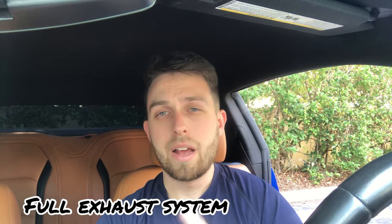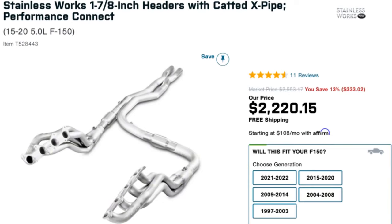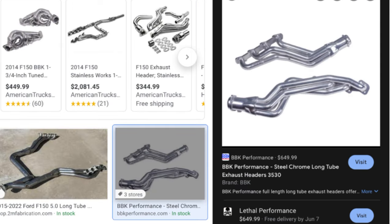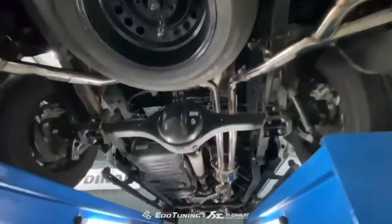Going into the top three mods, the first one I'm going to talk about is a full-on exhaust system. I'm not just talking about a cat-back or an axle-back. I'm talking about a full-on exhaust system from the headers to the X-pipe or the H-pipe to the cats, all the way down to the axles to the tips. The reason I'm going with the full-on exhaust system is because it's probably the easiest and best way to get more free-flowing exhaust, better sound, and better performance.